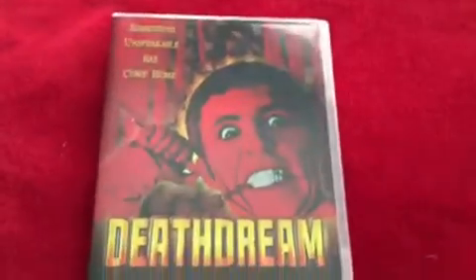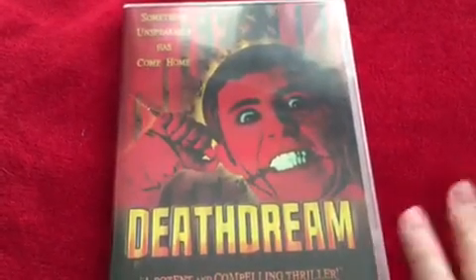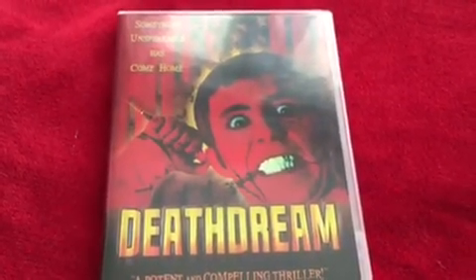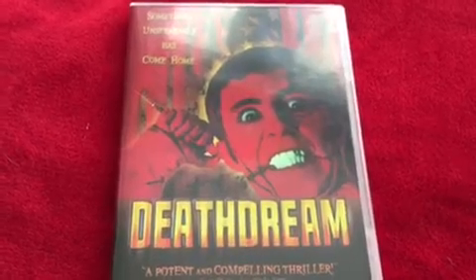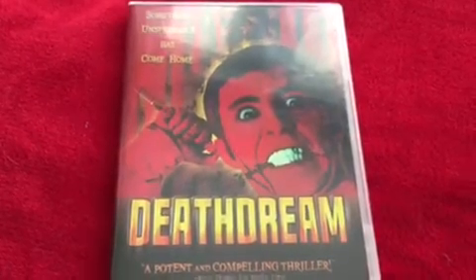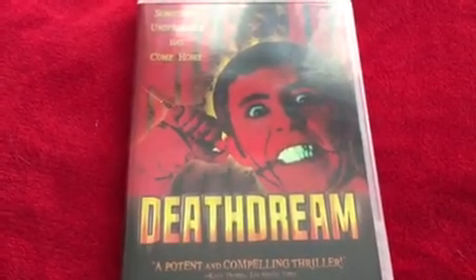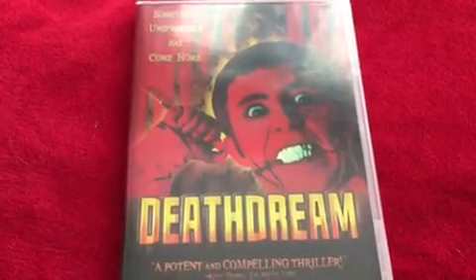This is a Blue Underground release and they're always very expensive. I just happened to be browsing online and found it really cheap, so I was really glad. It's Death Dream — one of the horror films from the late, great Bob Clark that I haven't seen. Obviously Bob Clark did Black Christmas and Children Shouldn't Play Dead Things. This one has always eluded me, but I'm really glad to have finally got it. I haven't had a chance to watch it yet but I'm looking forward to it.